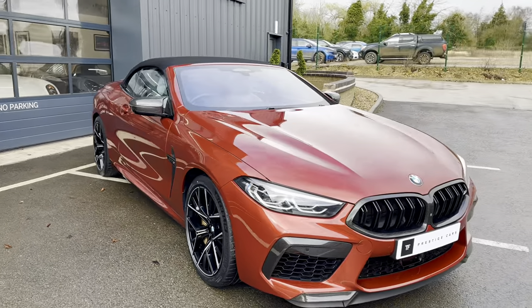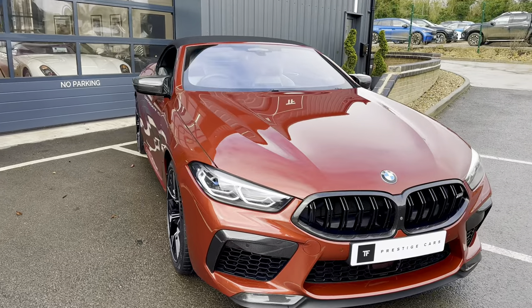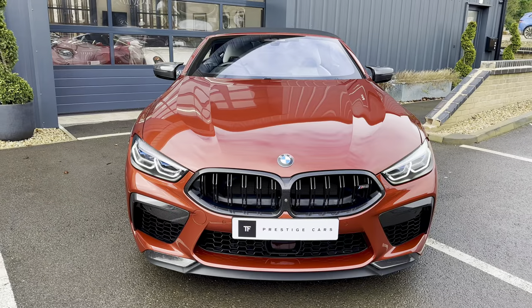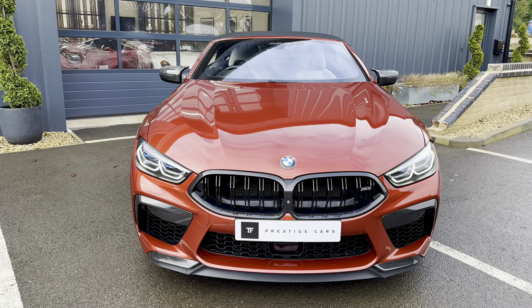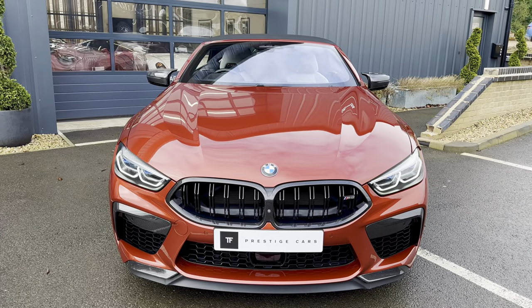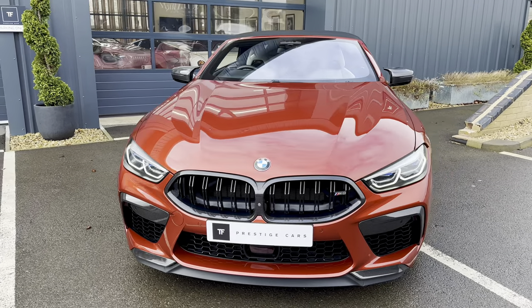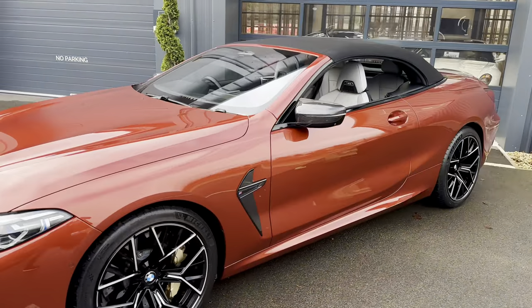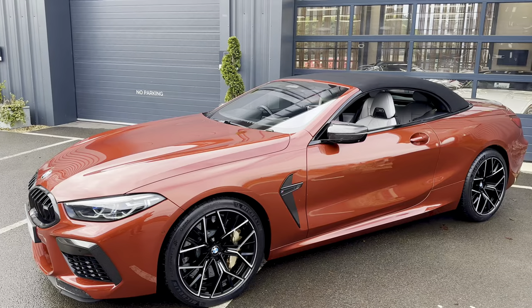It has Silverstone and black merino leather. There's a whole host of options on this car, namely being that this car is fitted with the ultimate pack.